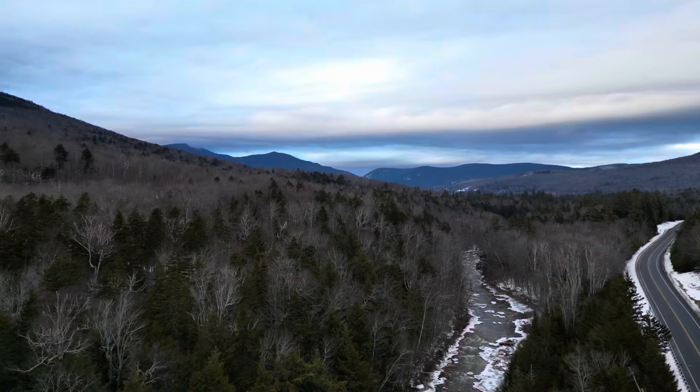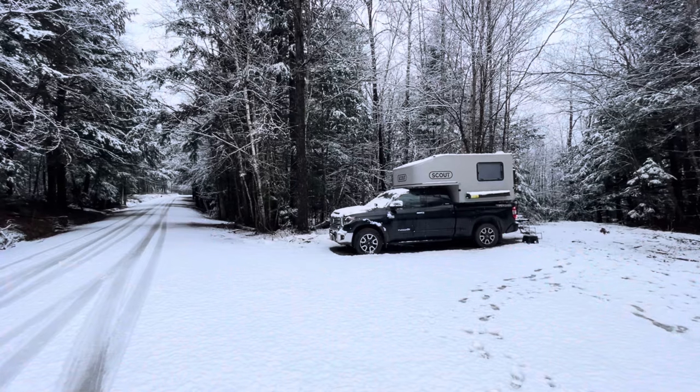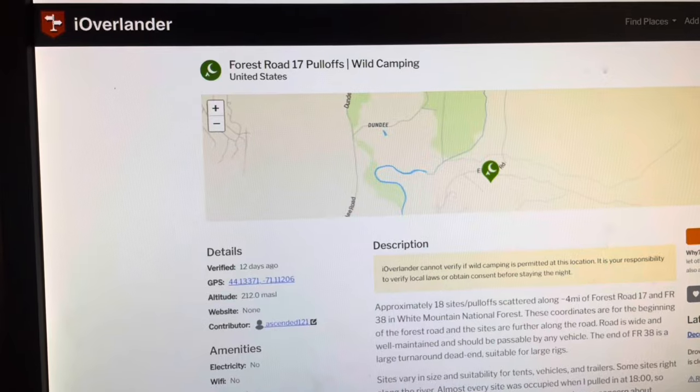Join us for a day of living out of our truck camper. If you're new here, thanks for watching. I'm Josh and that's Kate and Coco. This is our Scout Olympic truck camper. This weekend for New Year's we're up in the White Mountains of New Hampshire, and last night we found a good free camp spot right outside of Forest Route 17, which is closed for winter now.